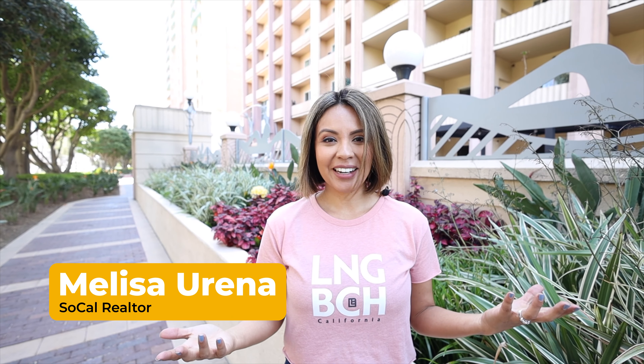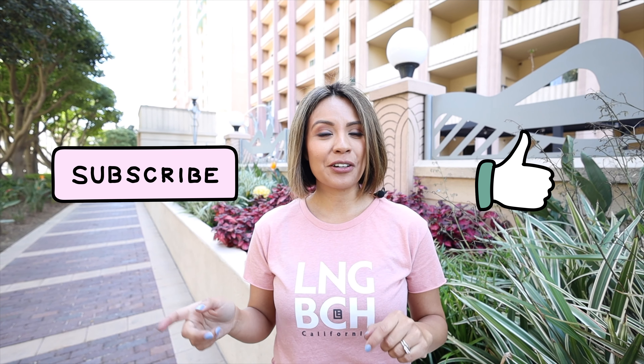If living in a walkable city with easy access to the beach sounds good to you, make sure to call me. Hey, I'm Melissa Urieta, I'm a Long Beach local and a SoCal realtor, and I specialize in getting you from first home to forever home. Like and follow for more tips for moving to Long Beach, California. I'll see you next time.